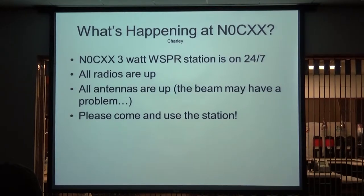The three-watt whisper station is up and running 24/7. So if you get on the Whisper map, you can look for N0CXX and see where you're reaching around the world. We hit every two minutes and change frequency, going across all the available bands — sometimes 80 is open, sometimes 10 is open. All the radios are up at N0CXX.